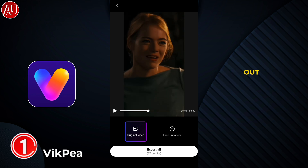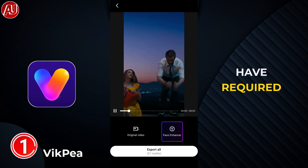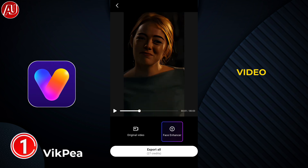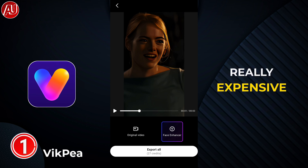As you can see clearly, one credit is required for two seconds of video, which means one minute requires 30 credits. I think the 50 credits per week model is a really expensive option compared to other apps like Wink Remake or Remini.